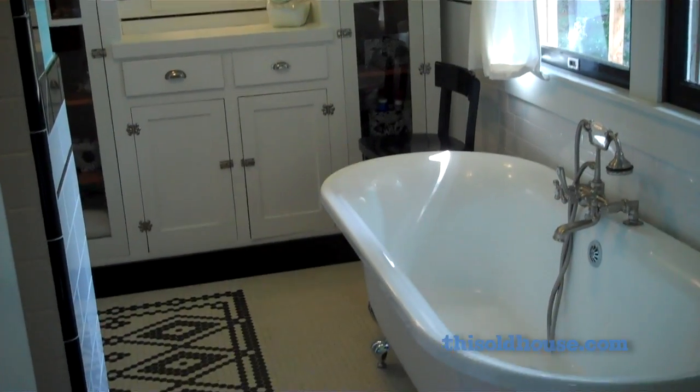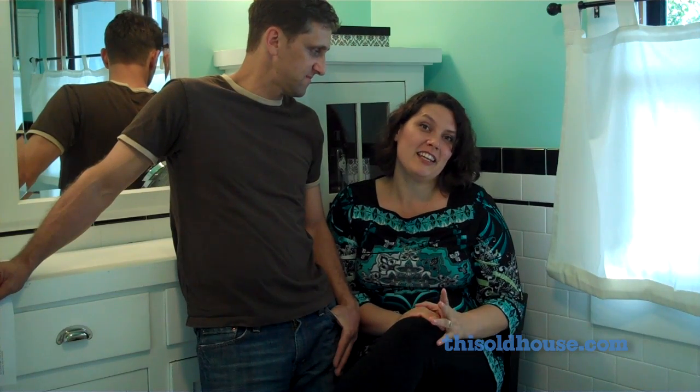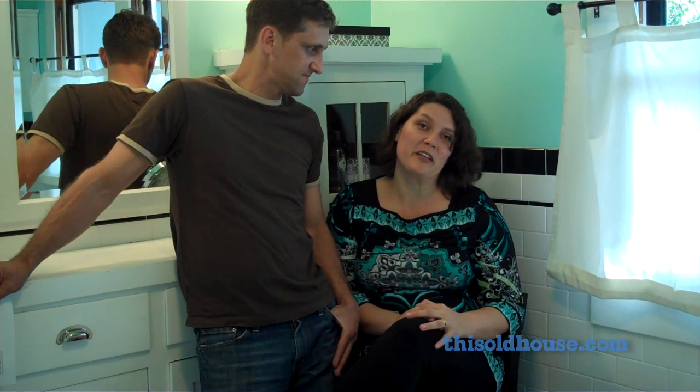We bought this house in 2008 and we've spent the last four years living in it and fixing it up at the same time while raising three kids and working full time.